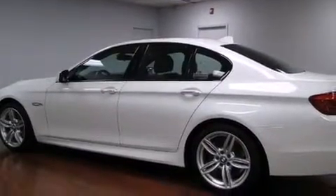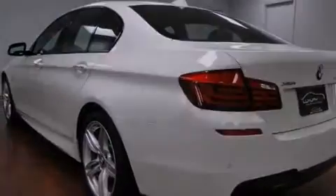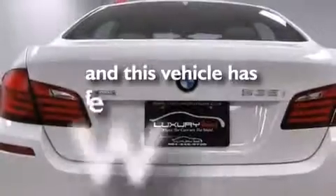12 volt power outlets, front and rear floor mats, rear seat childproof door locks, a service level indicator, and this vehicle has less than 15,000 miles.